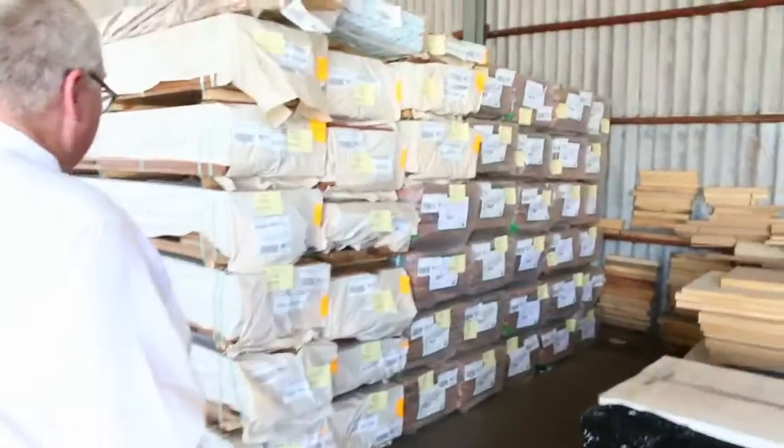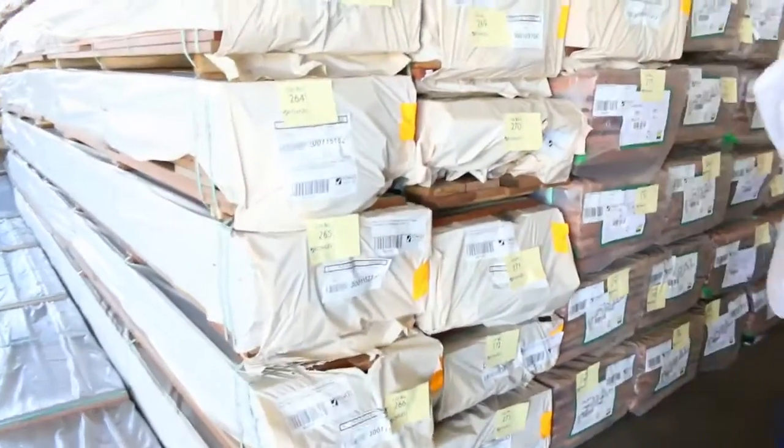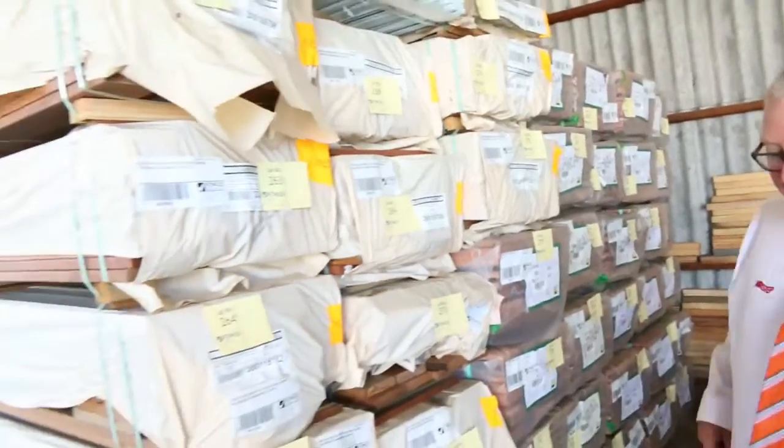The shed is absolutely loaded up this week. Starting over here we've got 140x25 spotted gum decking - there's a good dozen or so packs of the 140x25 in behind there. Forest reds decking in the 86x19 - a good semi-load of that sitting there as well.